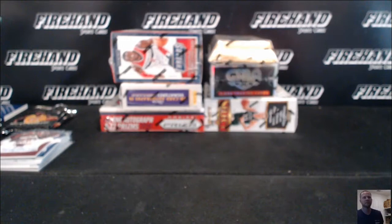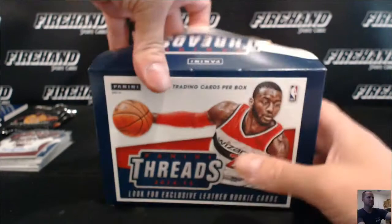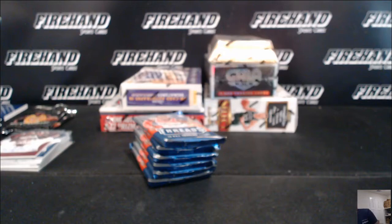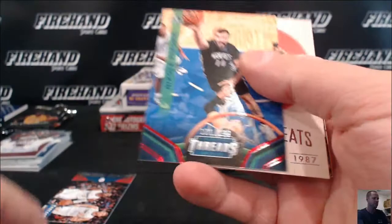2014-15 we got Threads Premium Retail Edition. It's got some nice stuff to get out of this product — it's a little like a retail fool you here. It's got a brand menu. Clippers Insert, Nikola Pekovic numbered 199. Dr. J Insert.